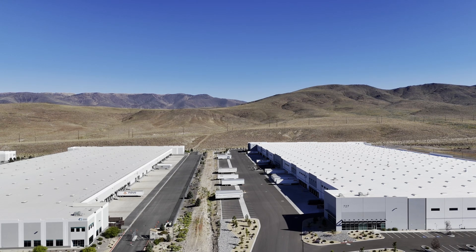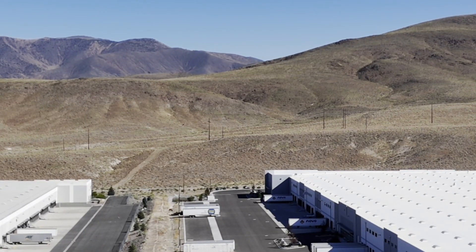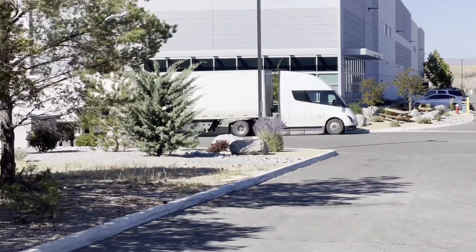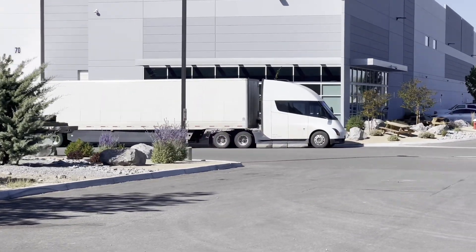The point is they want to stay ahead of the Pepsi Semis in mileage in order to uncover any issues before Pepsi does. Then they'll remediate them, apply those fixes to the Pepsi fleet, and prevent Pepsi from having any issues.